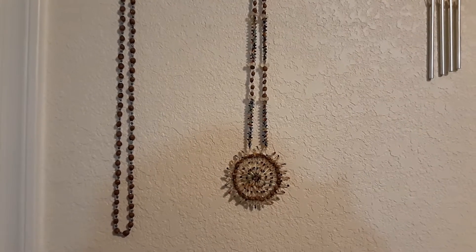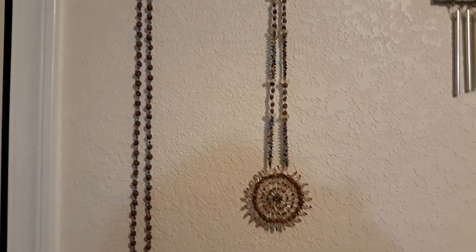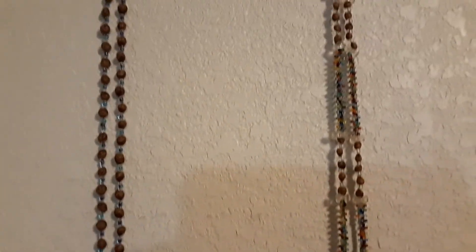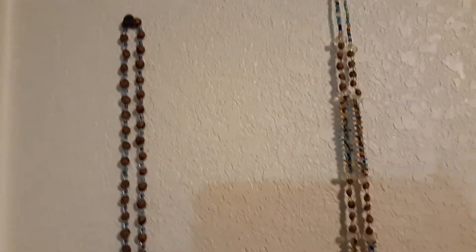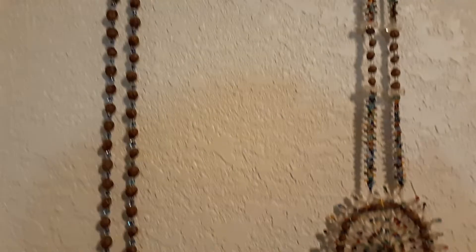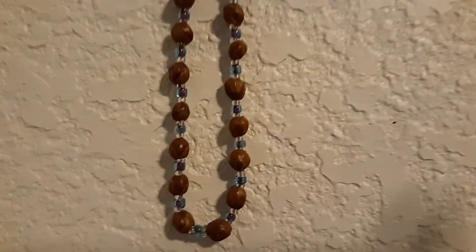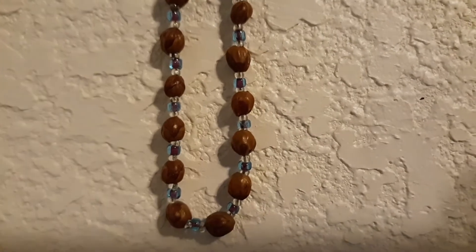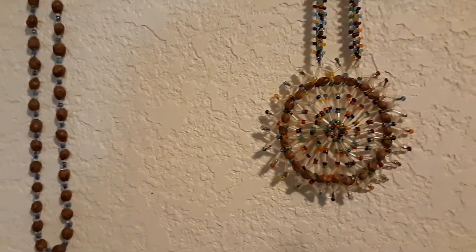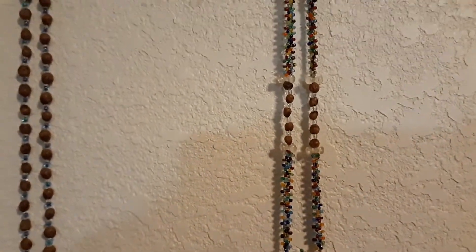Hi everyone, just want to show you another use for juniper berries. Check this out — these pretty necklaces are made out of beets and juniper berries. The little brown berry is almost as big as the juniper fruit itself.